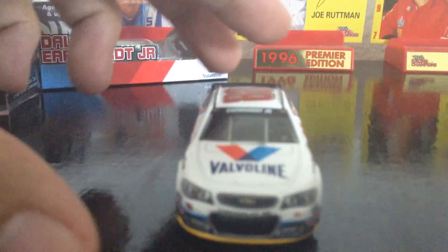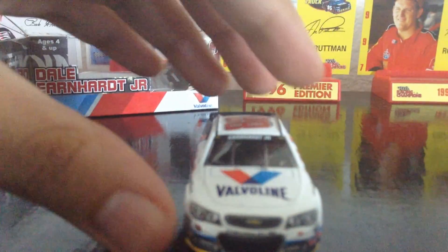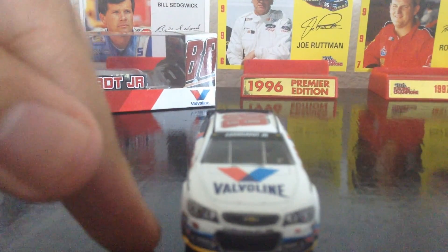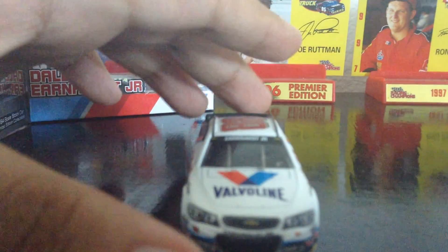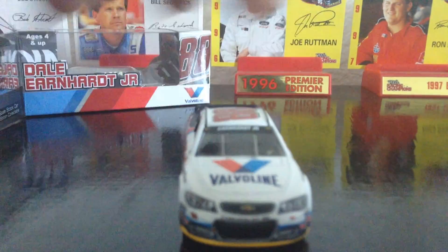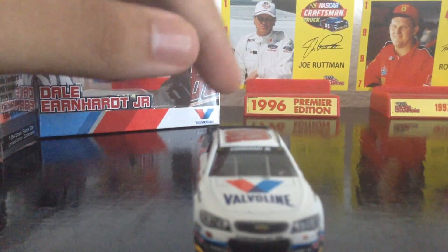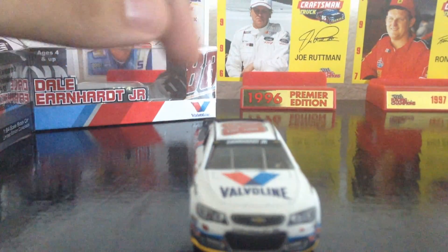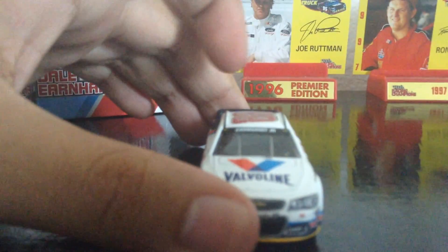Anyway, let's review the paint scheme, shall we? We start off with a yellow splitter, then a bit of dark blue, some red, and light blue stripes, and then the main base of the paint scheme is white. You also got the contingencies — I cannot see what those sponsors are. You got Chevrolet SS, Chevy logo, Valvoline on the hood, and Dale Earnhardt Jr.'s name on the windshield with the two Chevy logos.